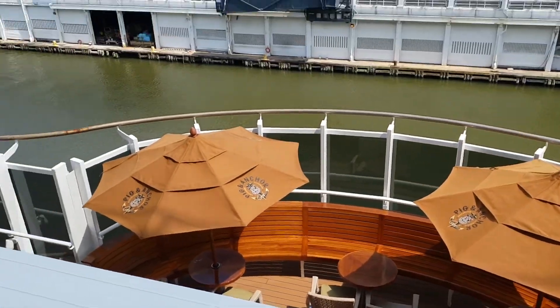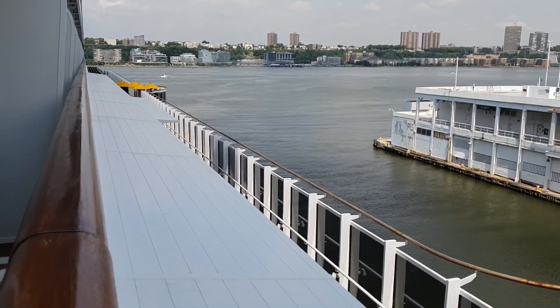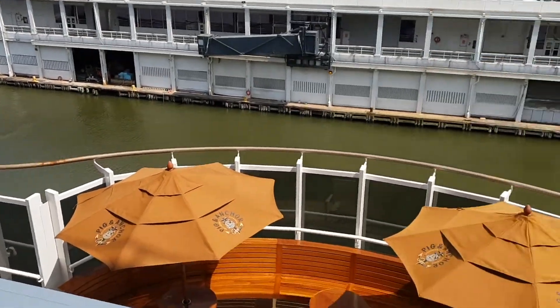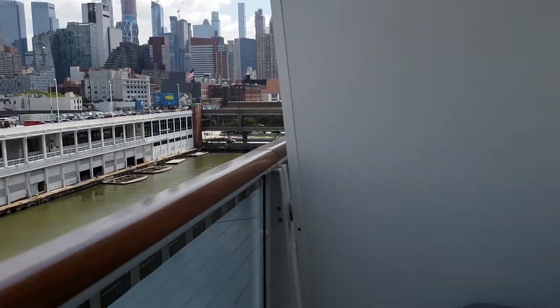This is deck six, and deck five is the lanai, so you've got that overhang right there from the lanai above. Let's come back in and look at the rest of the cabin.